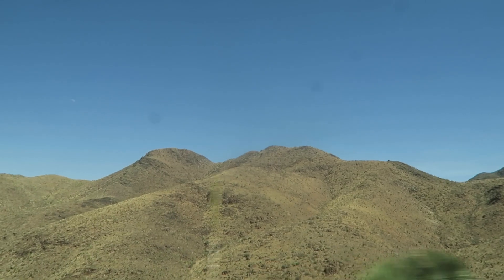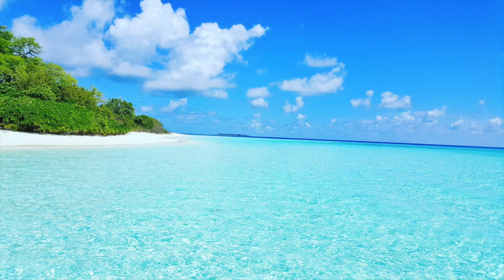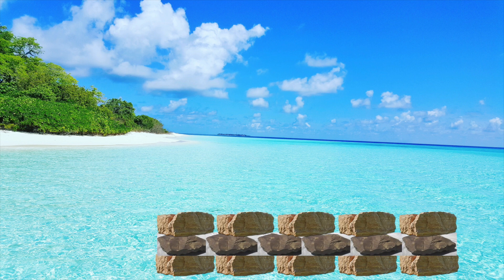If we go back to 1.2 billion years ago, El Paso was at the shoreline of a shallow tropical sea. Over time, alternating layers of limestones and mudstones were deposited all along the continental margin. These deposits are known as the Castner Marble, for reasons I'll explain later.